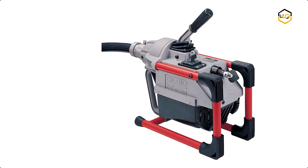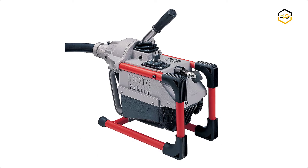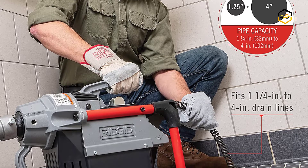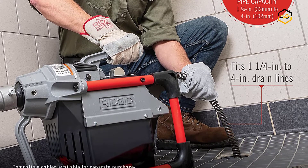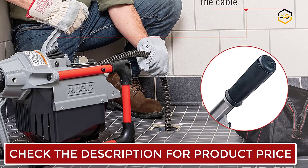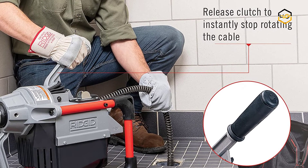At number 4 we have the Rigid Drain Cleaner Machine. This compact drain snake machine for institutional, commercial, or residential cleaning is ideal for septic tank and vacuum truck operators. It is small enough to fit into cramped spaces yet powerful enough to clear tough blockages. The K60SP has a small footprint making it easy to store or transport in a van, and the rear handle and cable sections make it easy to carry up a ladder.